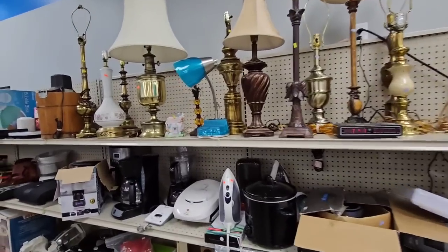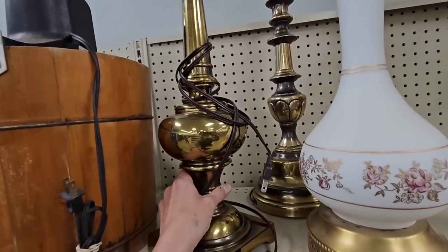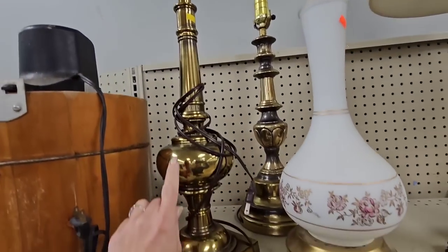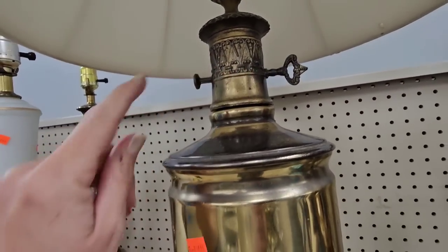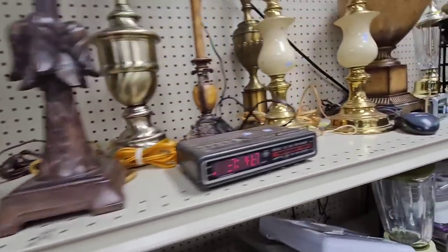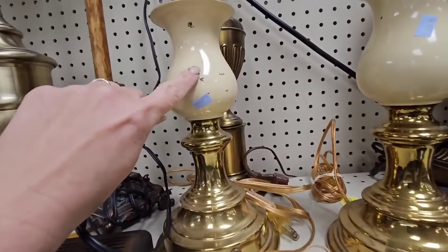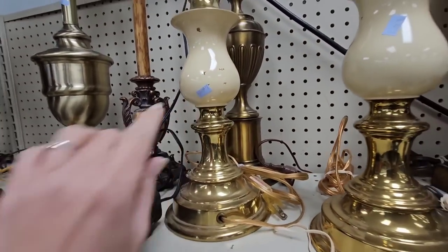They got a lot of lamps today and I'm seeing lots of brass. Look at this one, how pretty. It's only $12.99. Look at this one. I love that. It's $14.99. And look at these. This would have to be repainted. These are $7.99.